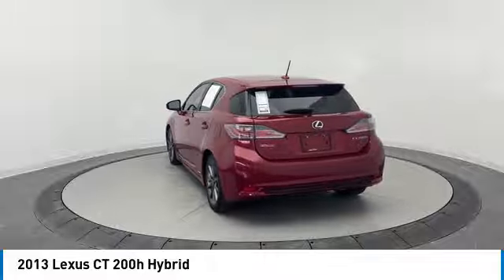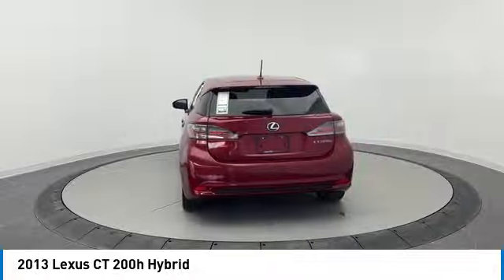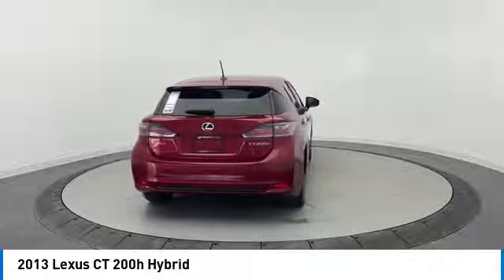This vehicle has less than 90,000 miles. Here are some of this vehicle's great options: rear spoiler,